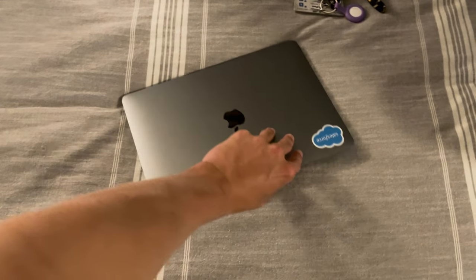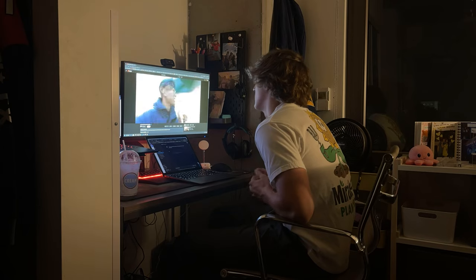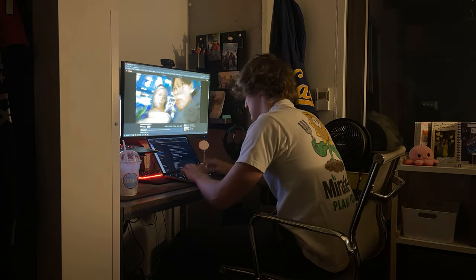Even though I'm super committed to having a setup here and at home, I still do most of my work on my MacBook, which is kind of funny because that's probably the computer I've had the longest and the least nice of the three. But it's just a lot easier to code and do all my homework assignments for my CS classes on a MacBook, just because I'm used to macOS over Windows.